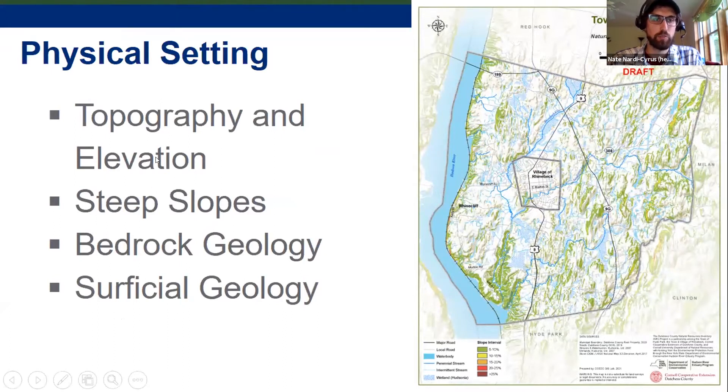Physical setting maps include geology, steep slopes, topography, and elevation. The steep slopes map can be really useful for the planning board when reviewing site plans — it uses high-resolution data showing slopes ranging from five percent up to 25 percent and beyond. From the town level you can see the areas along the Hudson with clay ravines extending up through the Landsman Kill and some higher elevation areas in town.